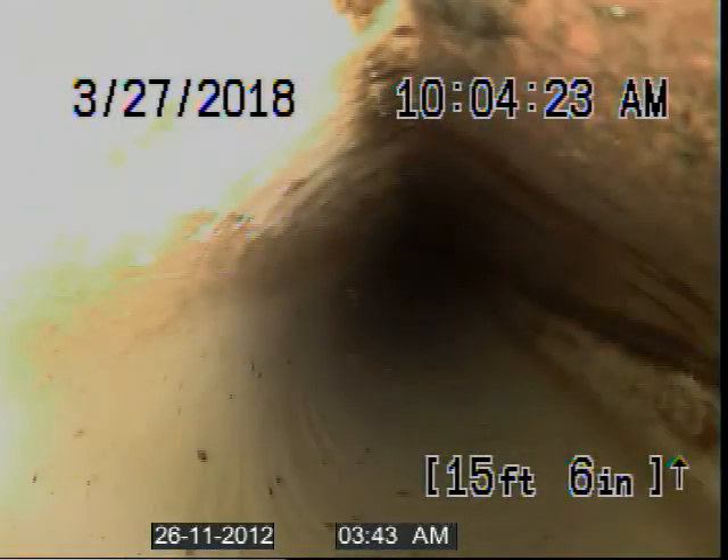Off the bat, you can see that debris is still at the bottom of the line. Looks to be maybe grout. Maybe recommend trying to get some of this out with the cheddar.